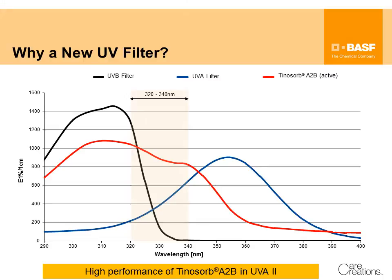Today, pure UVB filters are often combined with pure UVA filters. This leaves a lack of absorbance in the UVA2 area. This lack can now be closed by the use of Tinosorb A2B, in order to achieve a more uniform absorbance between UVB and UVA.